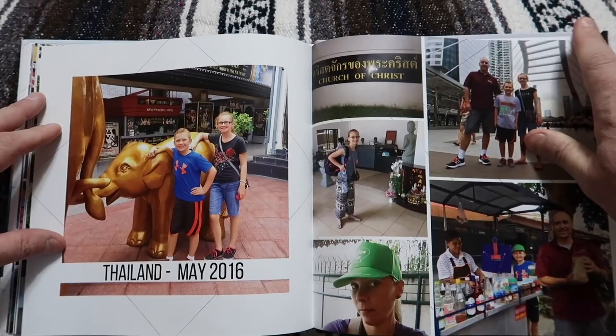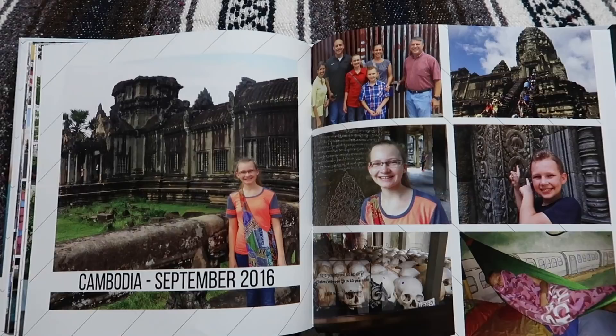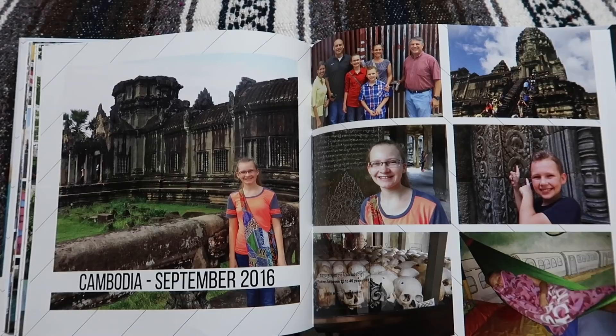Cambodia — we went to Angkor Wat, which was a really cool place. We also visited the killing fields, which was really sad but very important to learn that history. And Seth got his hammock there in Cambodia.